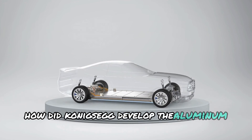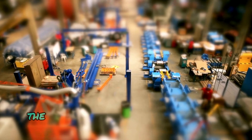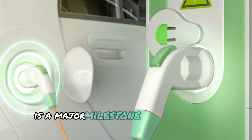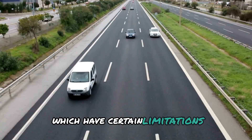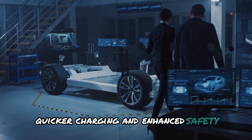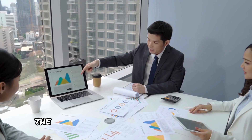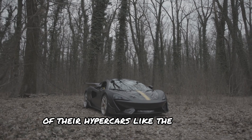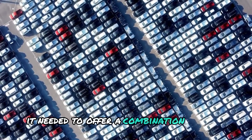Koenigsegg's development of the aluminum-ion battery is a major milestone in the world of electric vehicles. Unlike most current EVs that rely on lithium-ion batteries with certain limitations, Koenigsegg's aluminum-ion battery promises to address these issues while offering better performance, quicker charging, and enhanced safety. Creating this innovative battery wasn't easy — it took years of research, testing, and refinement. The company's engineers worked tirelessly to meet the high-performance demands of their hypercars like the Gemera. They understood that for an EV to truly compete with traditional gasoline-powered cars, it needed to offer a combination of speed, range, and charging convenience.